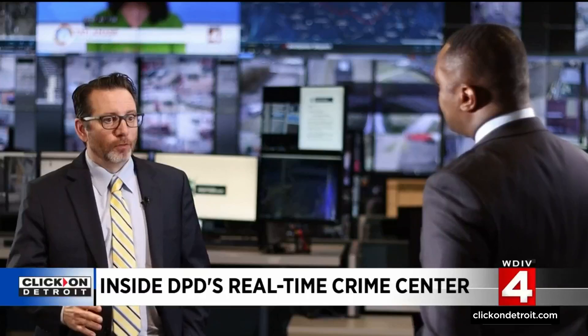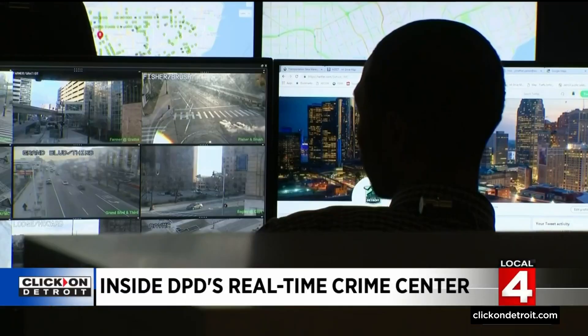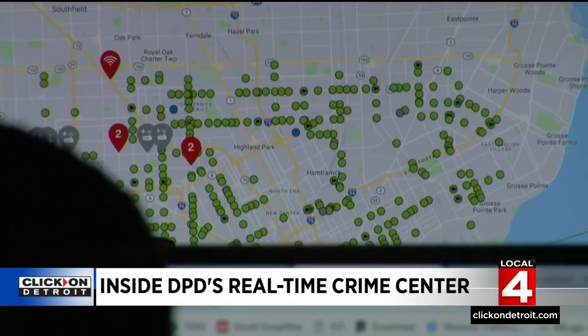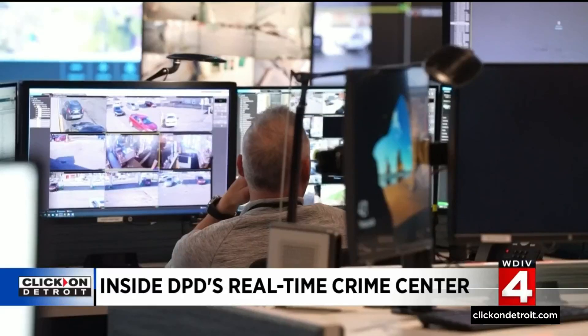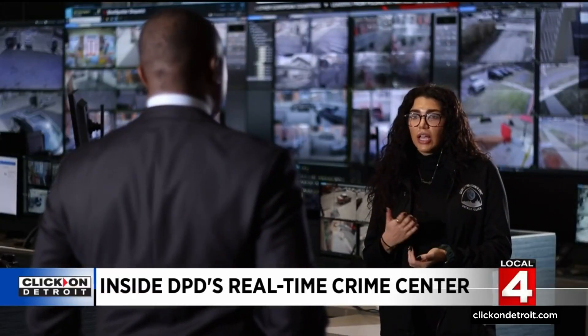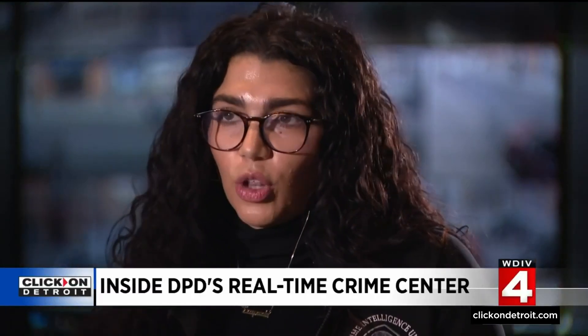Hopefully we're driving down the violent crime in the city. DPD's commander of major crimes, Michael McGinnis, understands how crucial this technology is. It helped put a suspect behind bars for robbery and the murder of a man at Andy's Market in January of last year. They backtracked the video and found him on video at a prior establishment before the robbery without his mask on. Our goal is to integrate that for both officer safety and also to empower our community to know that we do have these assets available.